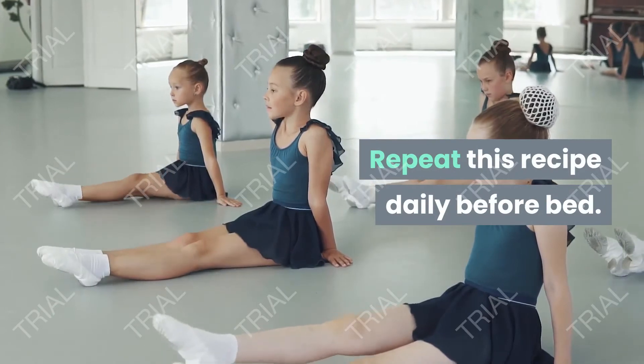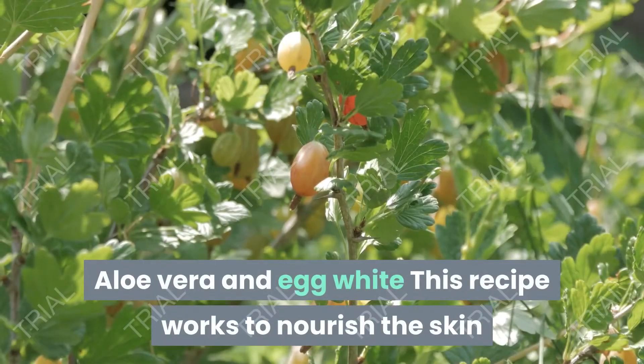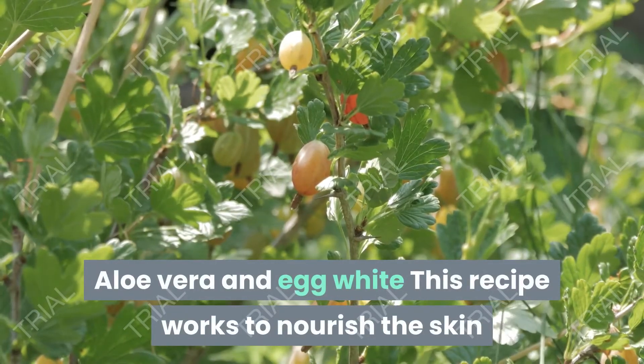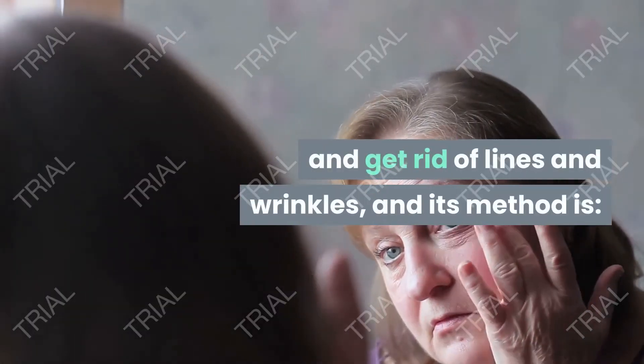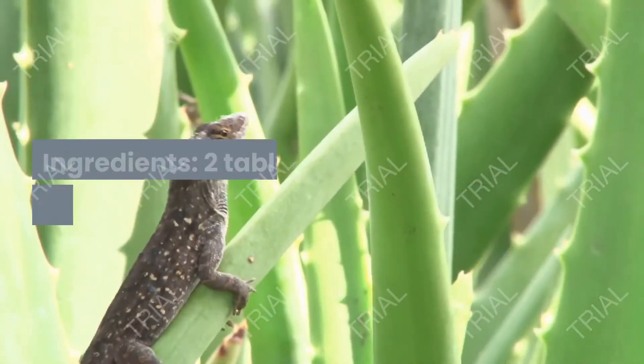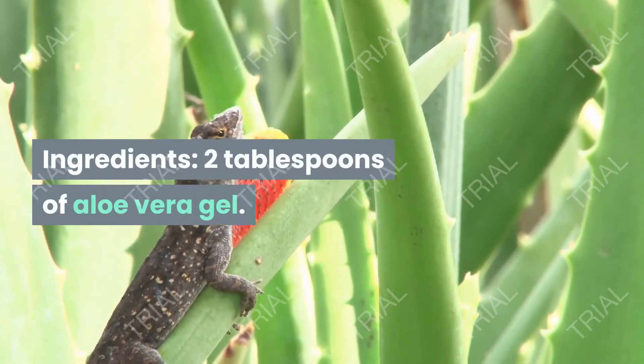Repeat this recipe daily before bed. Aloe vera and egg white: this recipe works to nourish the skin, give it freshness, and get rid of lines and wrinkles. Ingredients: two tablespoons of aloe vera gel.